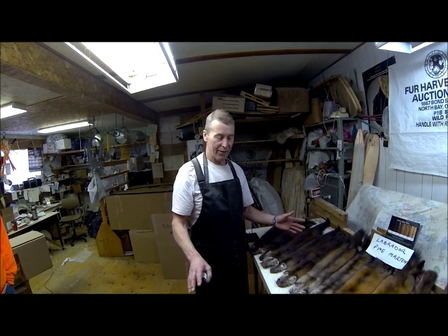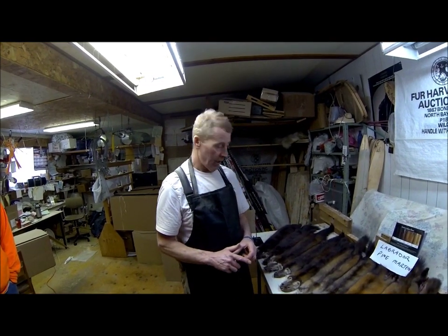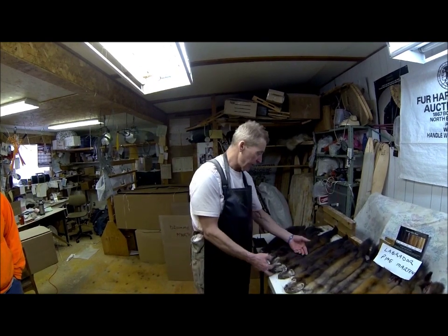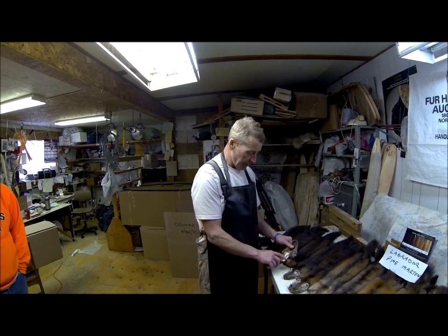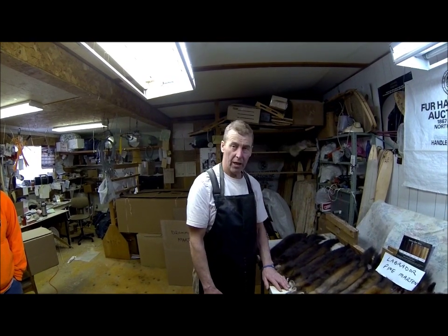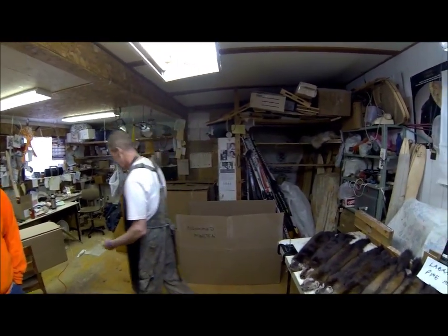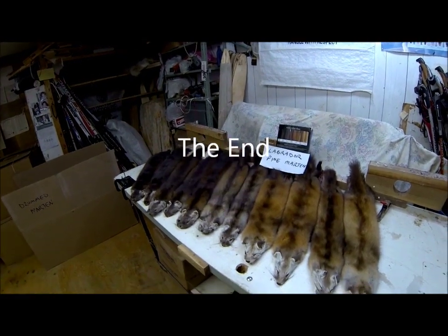We've got some nice Martin out there, and we're all looking forward to the auction. The work is done — everything is ready, they just go in the box, the box gets sealed and shipped. The barcodes are on them, we know who owns every skin, they go straight to the grader and he'll price them and place them in the select pile hopefully. A big thank you to Jim for taking the time to do these videos, and thank you for watching.